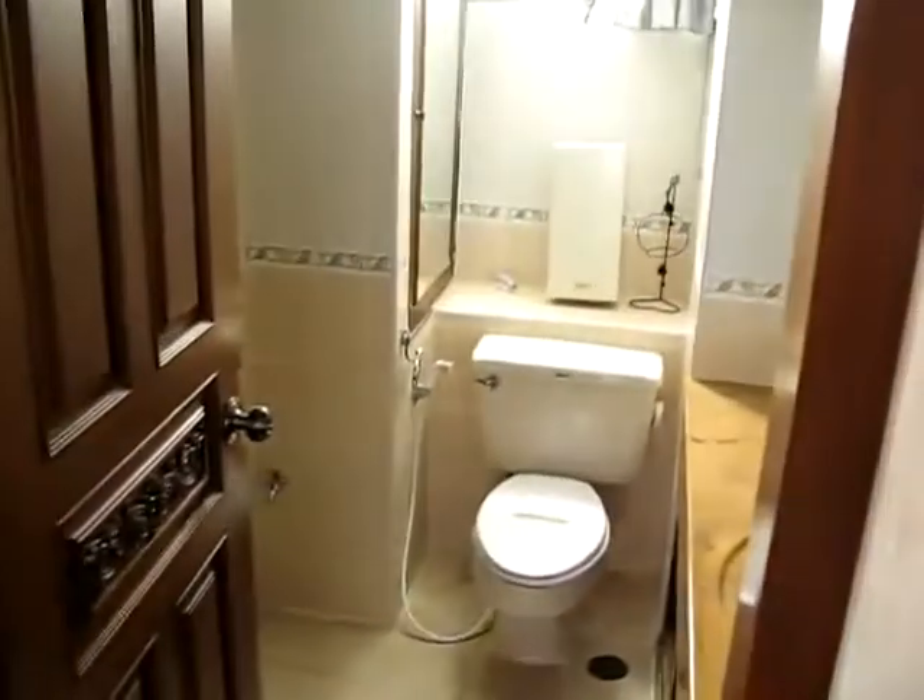Moving over here, one bathroom is here. And here's the main bedroom right here.